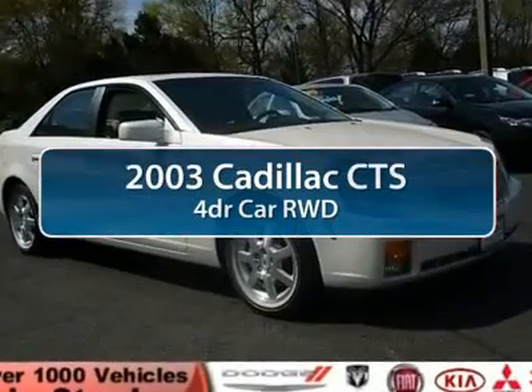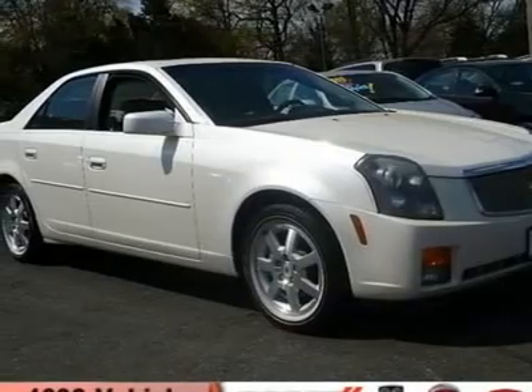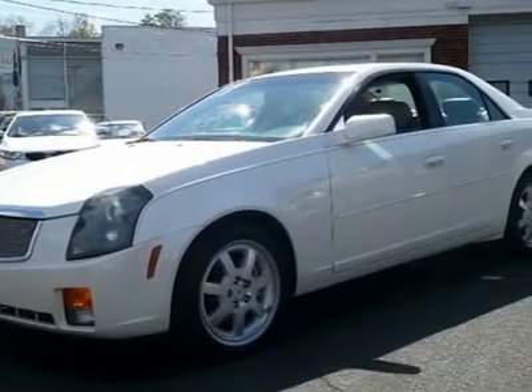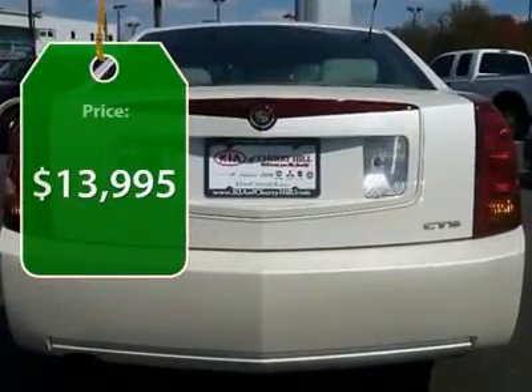The 2003 Cadillac CTS. The CTS is a well-sorted blend of all-American style and European-inspired tuning with a cutting-edge design. The luxury CTS blends elegant styling, performance, and exceptional fuel economy, and is priced below $15,000.